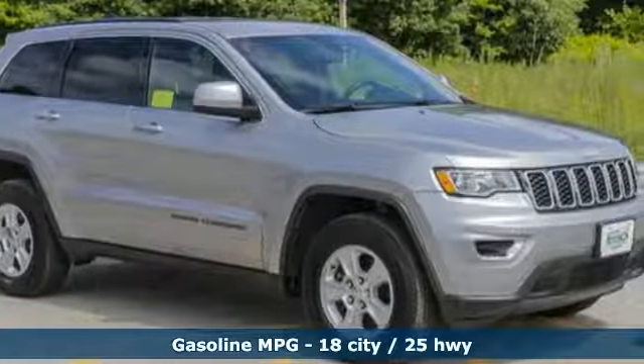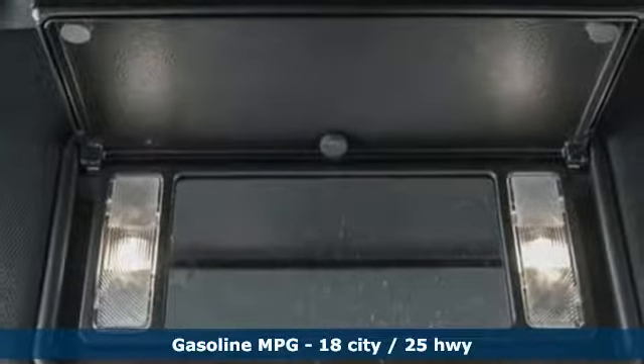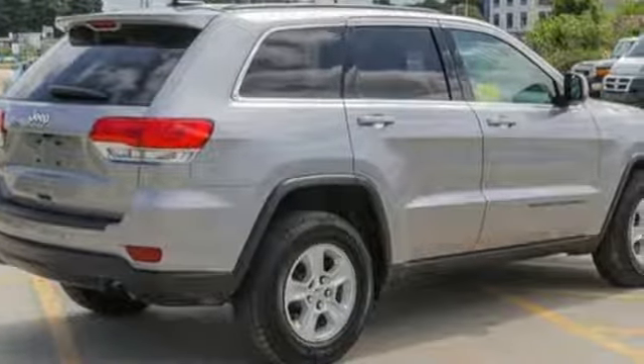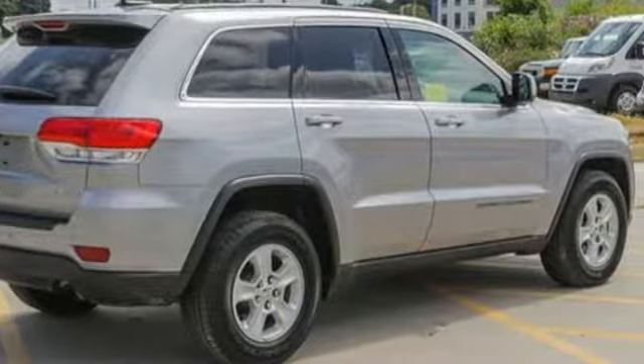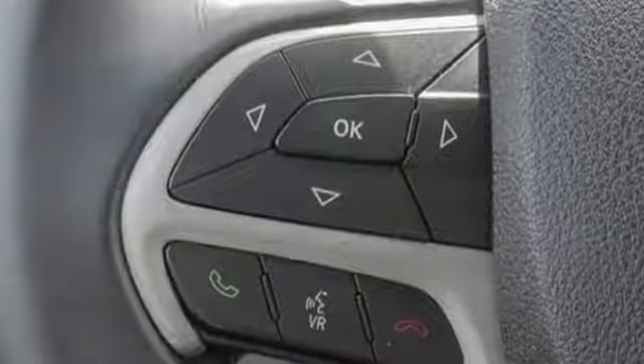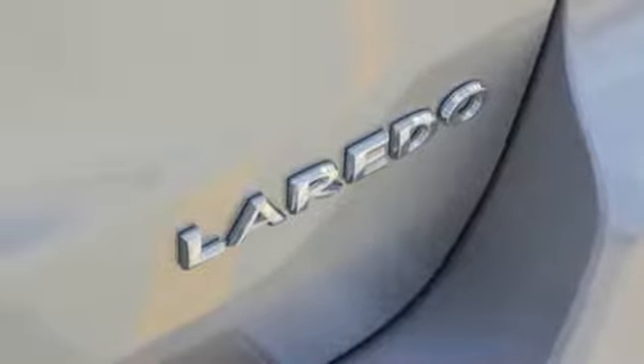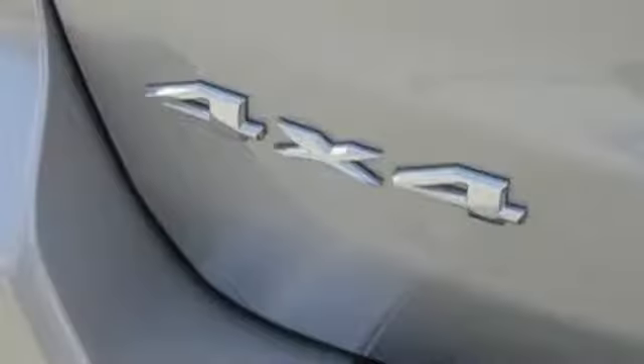It comes nicely equipped with features you'll love: streaming audio, wireless phone connectivity, dual zone climate control, configurable instrument gauges, push button start, leather steering wheel, V6 engine, aluminum wheels, gas pressurized shocks, and power heated mirrors.